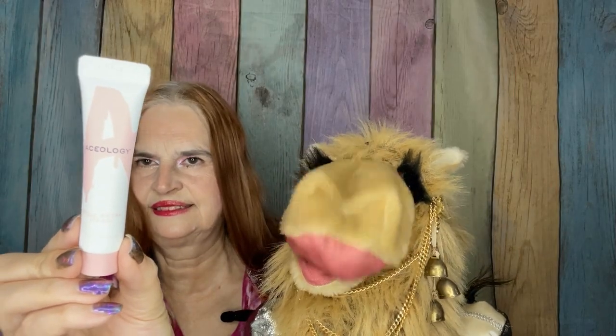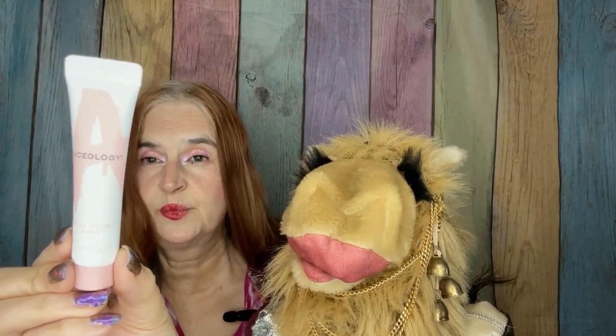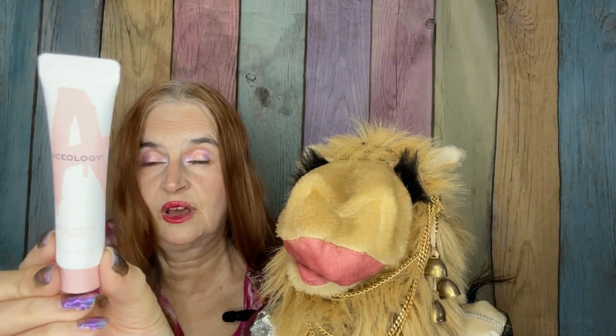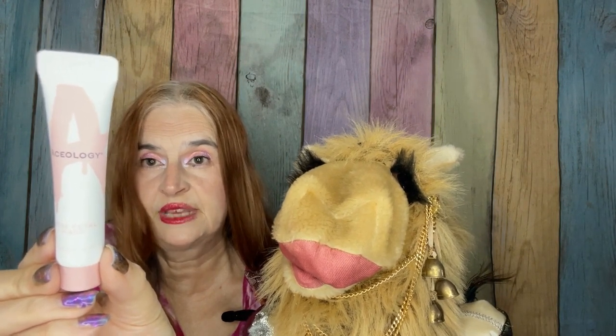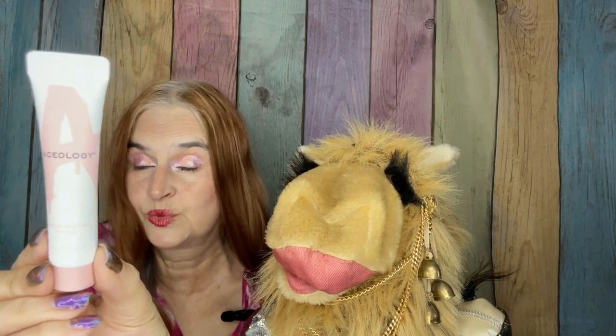From Aceology, we have a Rose Petal Mask. This is something that you put on, leave on for 20 or 30 minutes, and then wash off. I am excited to try this one as well. That was a sample size — full-size on that one would be $69.